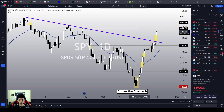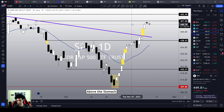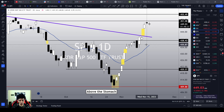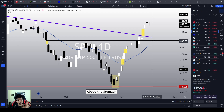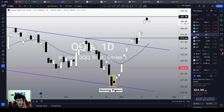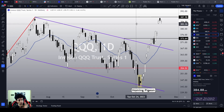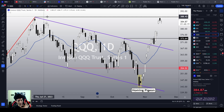The problem with Tesla right now is that the indices are losing momentum. SPY could drop all the way down to its 21 MA on the daily chart and could even lose the $438 top level to retest the 21 MA again. QQQ faces a similar challenge — it is losing momentum and just reached a very important resistance level around $387, which is literally the yearly high.